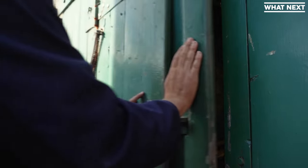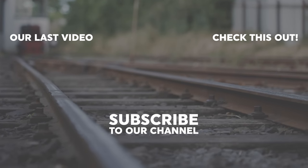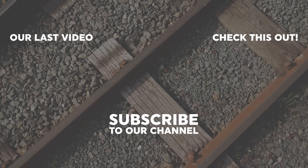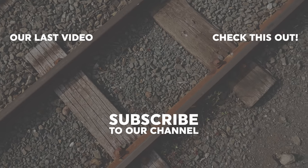Today's video was about steam engines. What next? What is this? Come on.